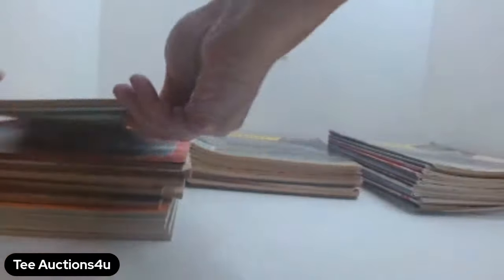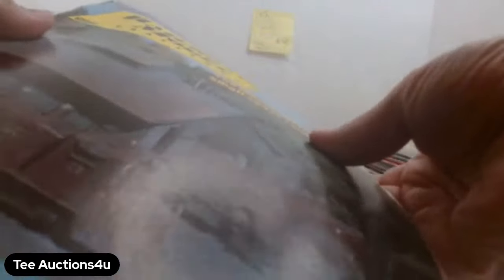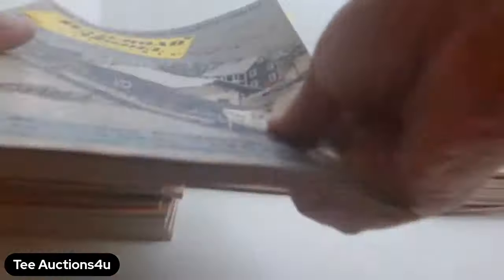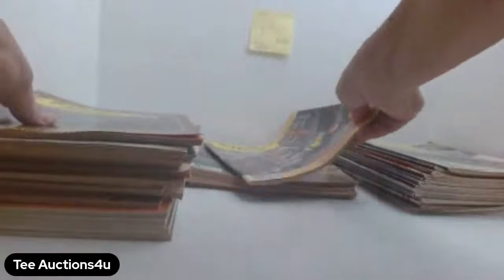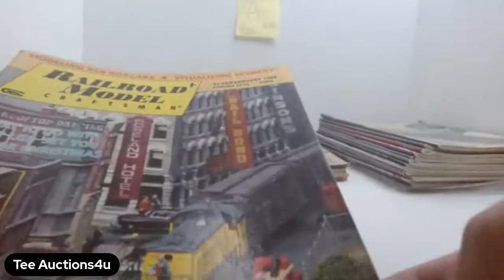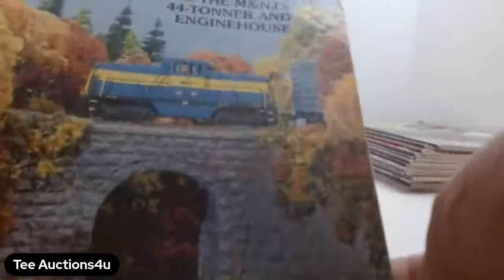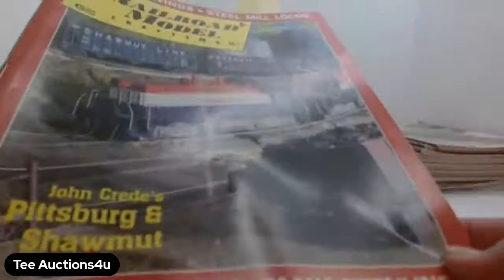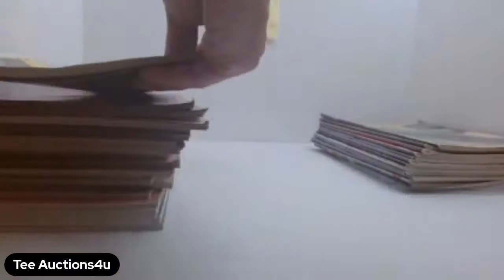Continuing with Railroad Model Craftsman: August, September, November, and December of '85, then February of '86, February of '88, April of '88, October of '89, November of '89, and December of '89.